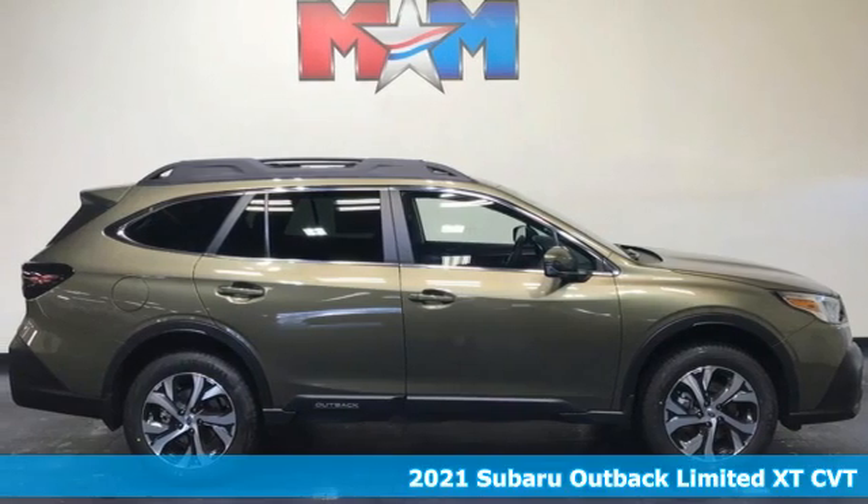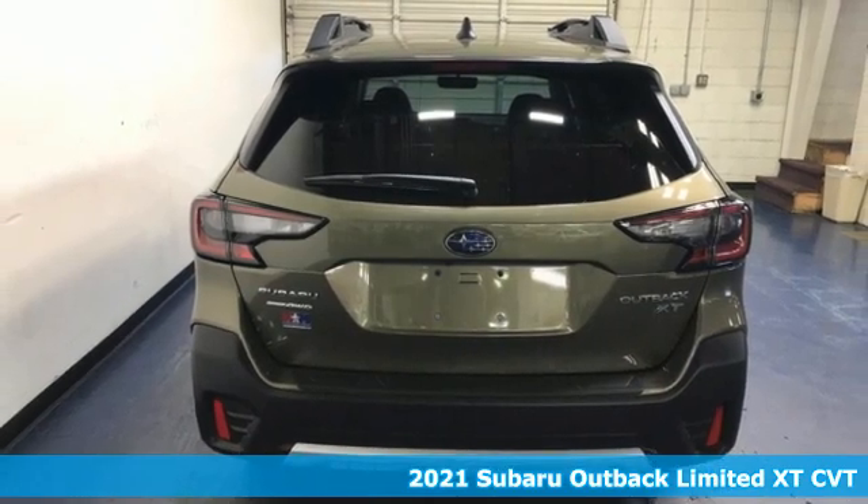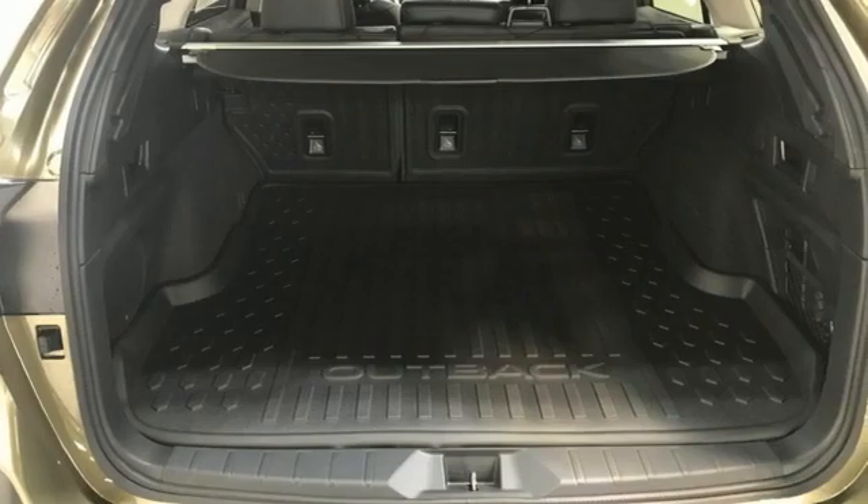Here's a new 2021 Subaru Outback. Get miles of smiles with more adventure and more fun per gallon. It comes with the features you need and, better yet, want.